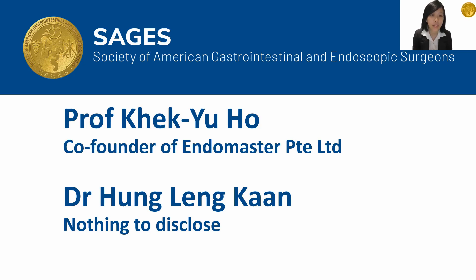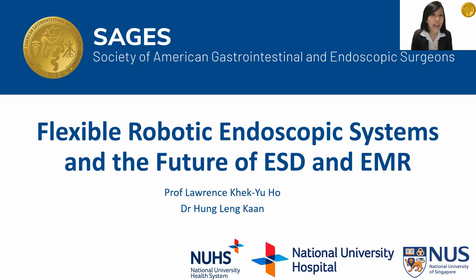Thank you very much, Sages, for the invitation to speak on the topic of flexible robotic endoscopy. Professor Ho is the co-founder of Endomaster Private Limited. I am Dr. Hangling Khan and on behalf of Professor Lawrence Ho, we are presenting from the National University of Singapore.